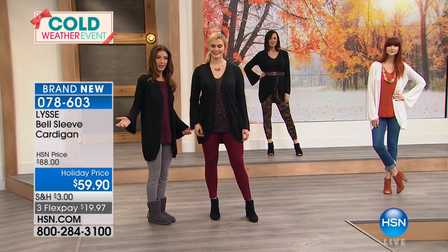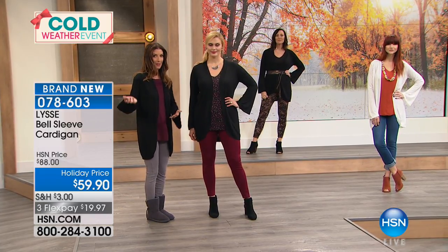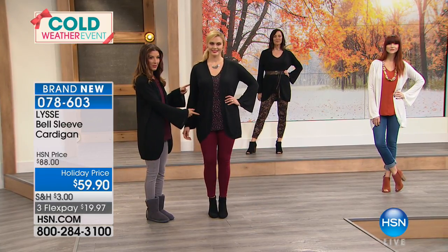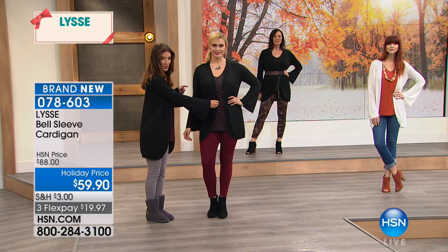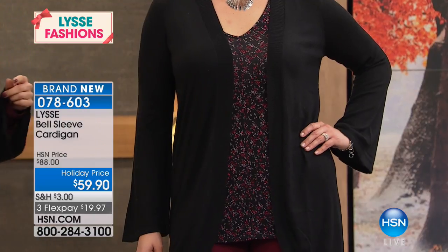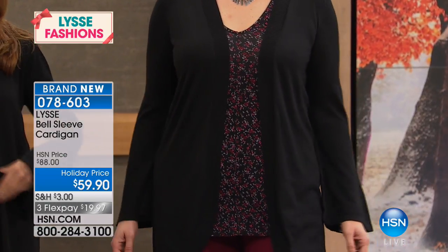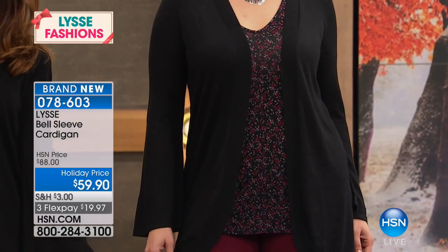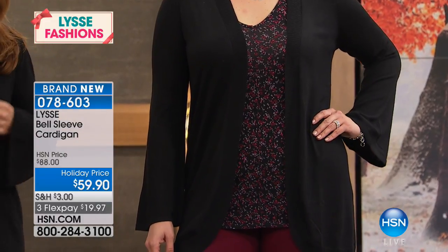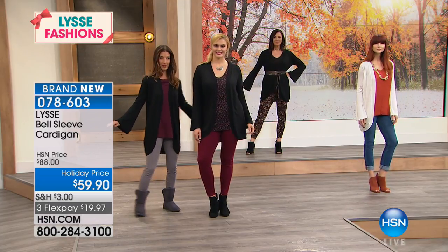A lot of sweaters are so bulky or thick you don't know how else to wear them, but I love that you can wear this one open. Not many sweaters can be belted, but this one would look great with a little tailored belt. As you can see on Brittany, she's wearing it over a tank — the tank is $29.90 and the leggings are $57 — you can really put together a gorgeous outfit.